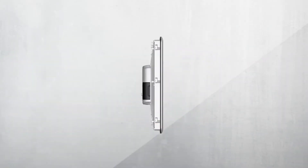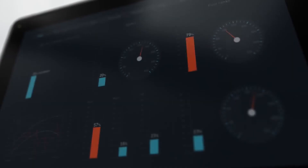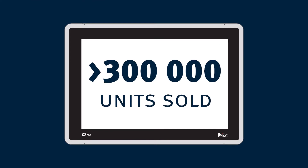2016: the next generation of HMIs, the X2 series, hits the market. It combines smart functions, quality and modern design. Today, all X2 series products are IIoT ready. This is our most successful product launch ever.